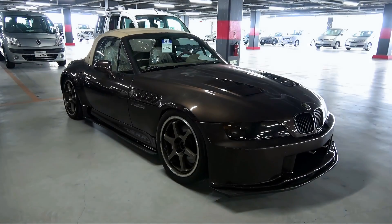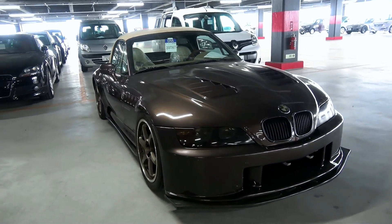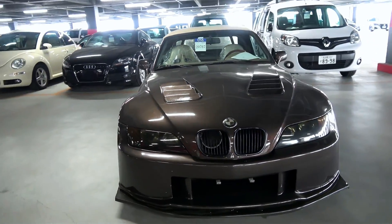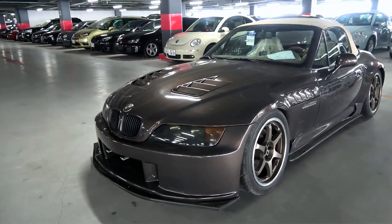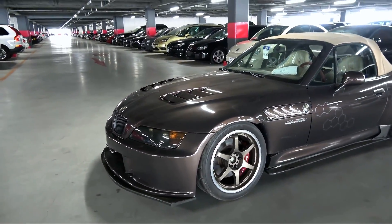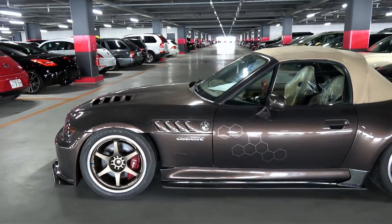Hi everyone, it's Mark from Brave Auto International Japan. It's a Thursday afternoon and I'm at USS Nagoya checking some cars for some customers that are coming up for auction tomorrow. This vehicle here is not on my list to check — it's actually a vehicle I've just walked past.